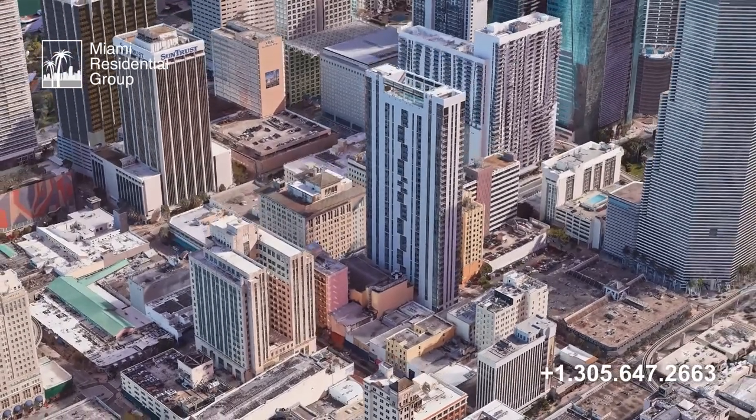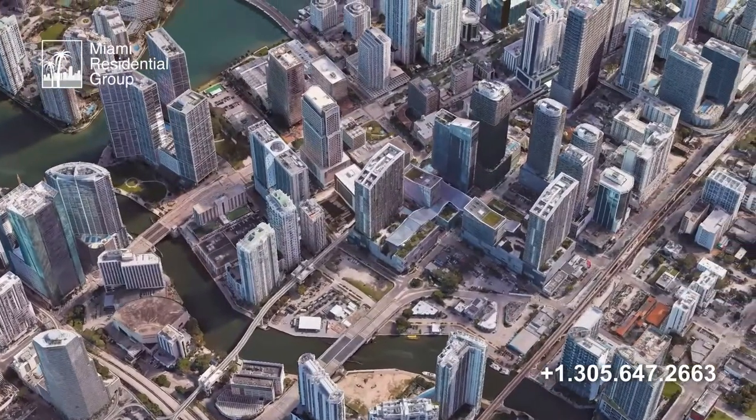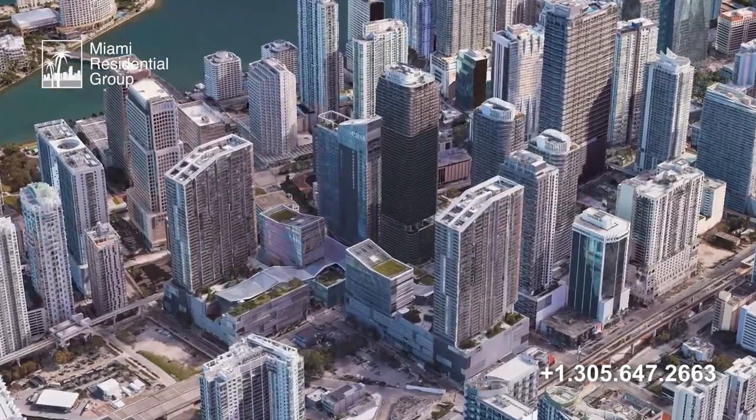At the same time, we're only three blocks away from the famous Brickell district, the spectacular Brickell City Center mall, and all the fantastic office and residential buildings.